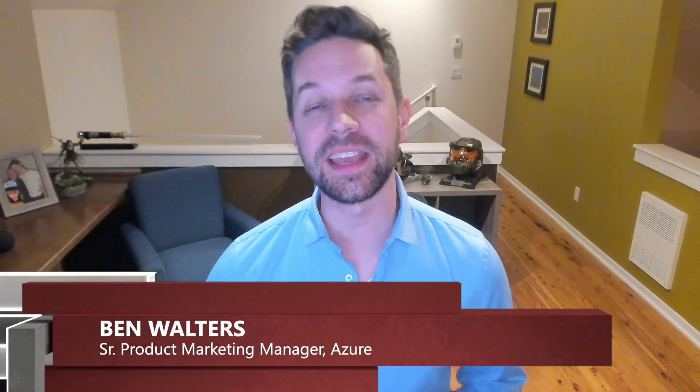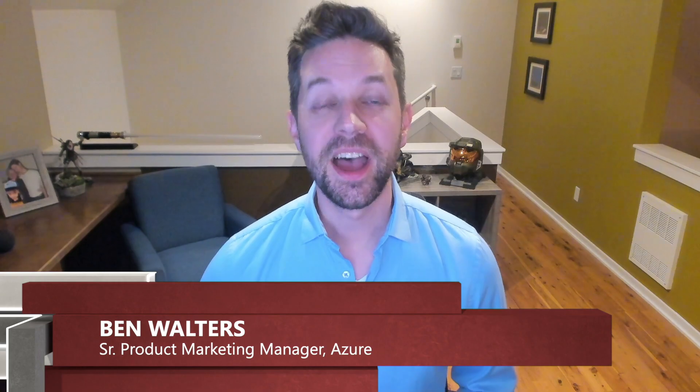Hey everyone, Ben Walters here with the latest episode of Customer Tech Talks. I'm joined today by Paras and Huzefa from iCertus. Now iCertus built their entire contract management solution from the ground up on Azure. But before we jump into the interview, let's take a look at their video.